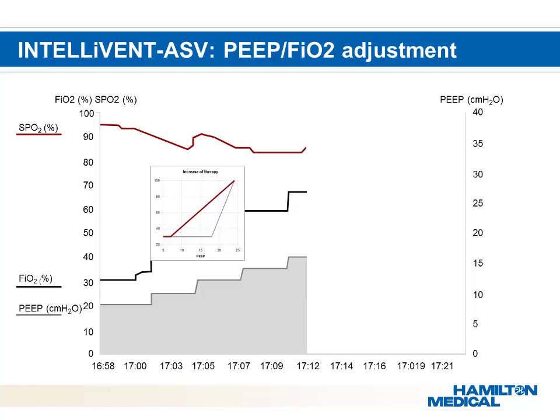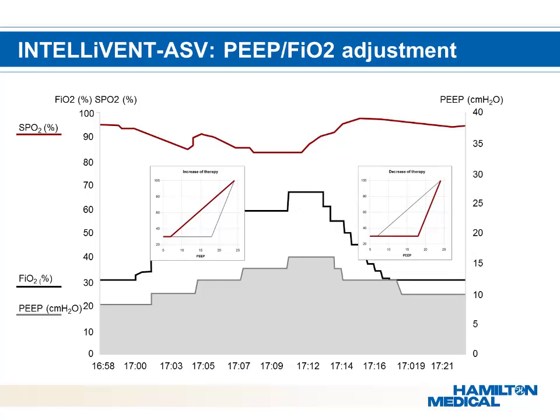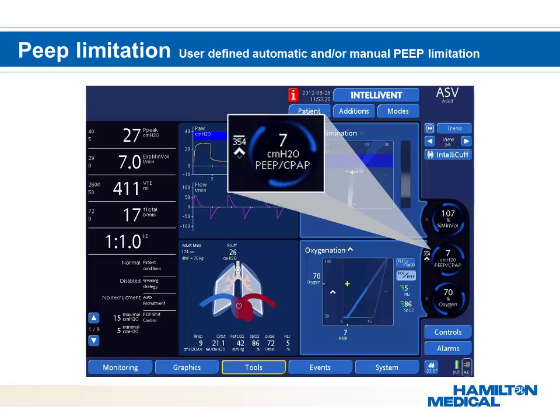If O2 saturation is below target, PEEP and FiO2 are increased simultaneously per the ARDS network lower PEEP/FiO2 table. When the saturation of the patient starts to increase again, the FiO2 is decreased first and then followed by decreases in PEEP, following the open lung concept. The PEEP controller has the ability to increase and decrease PEEP in cases of desaturation or high saturation, increasing PEEP settings in 1 cm increments every 6 minutes in cases of low saturation.